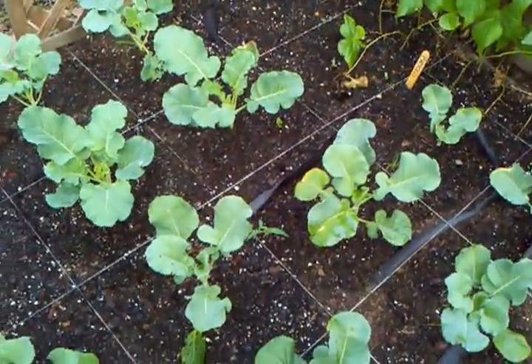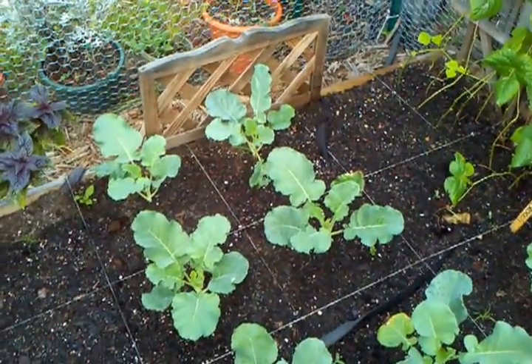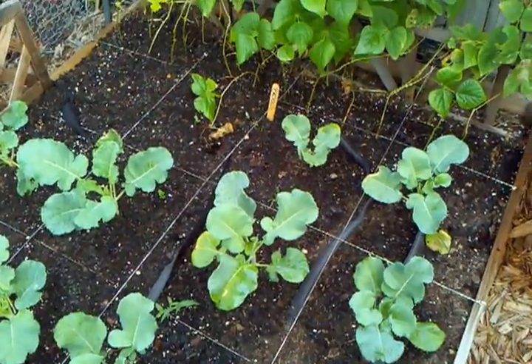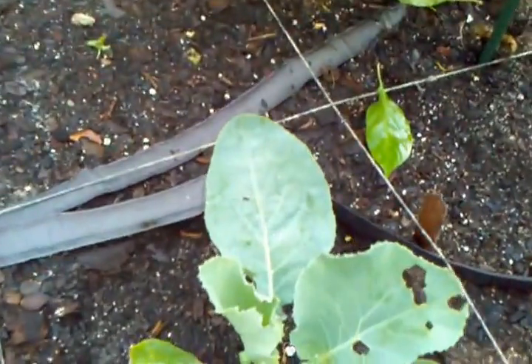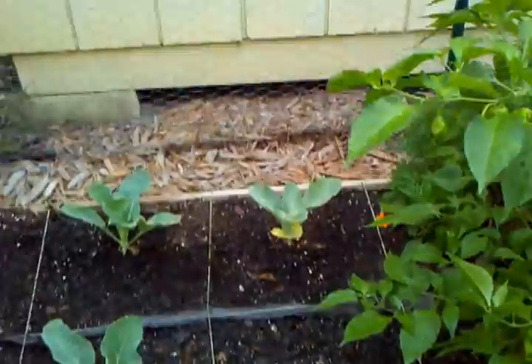This is all broccoli. So far, looking pretty healthy — no sign of disease or bug damage on the broccoli. Now, the cauliflower I put on this side, you can see something's been starting to munch on that, so I have to keep my eye on that.